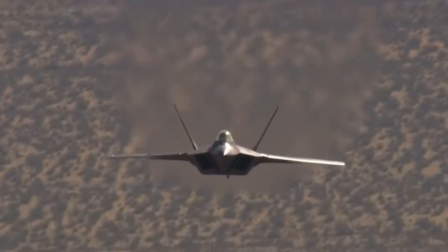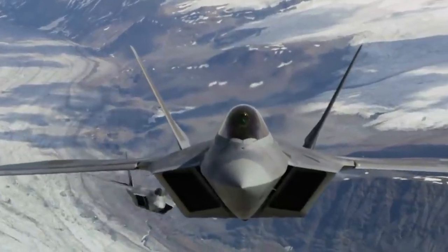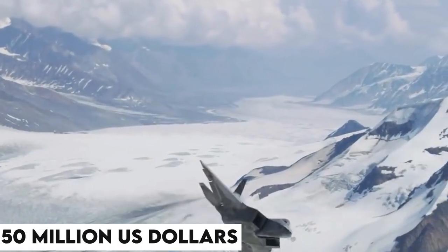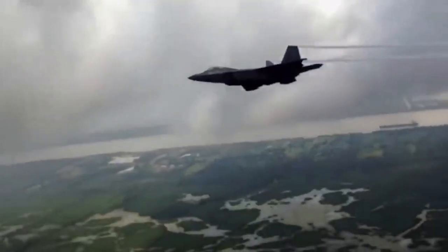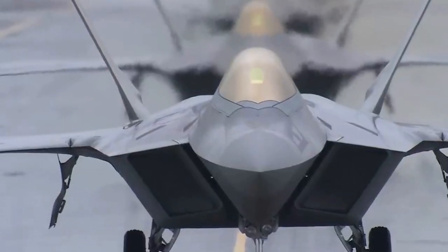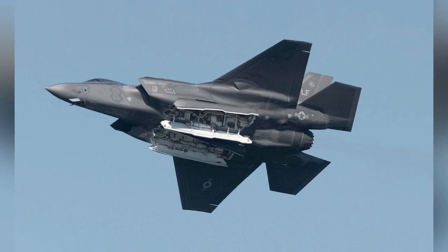How much does one of these state-of-the-art fighter aircraft cost? The F-22 is the costliest fighter aircraft in the U.S. and among the most expensive fighter aircraft across the world, with a price of $150 million per Raptor. Considering that the F-22 is a revolutionary aircraft that is still unbeaten, you could say it is worth every single penny — but buying one is not enough; you also have to operate it.